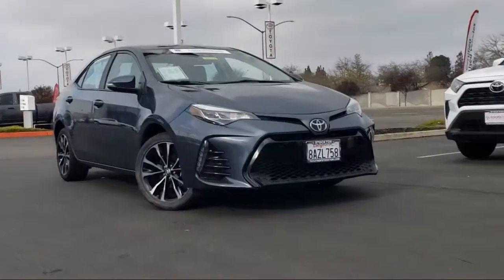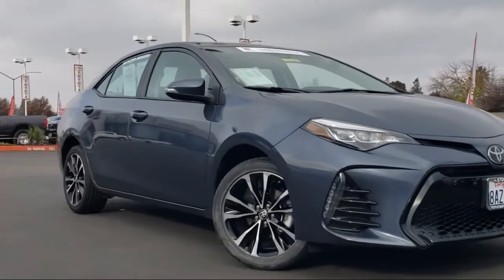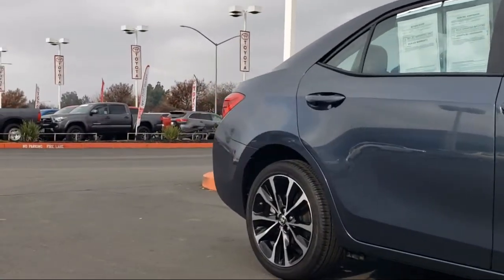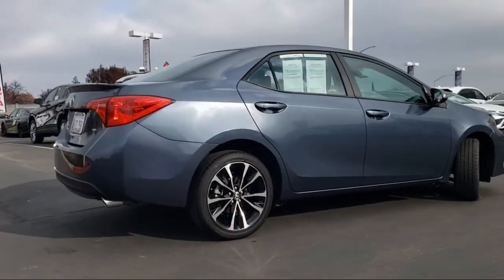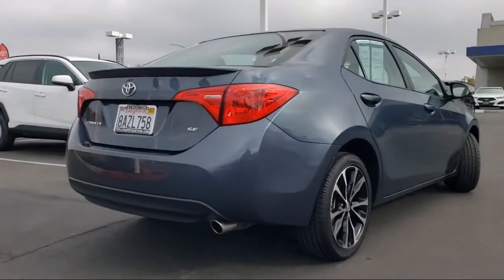It comes equipped with keyless entry, rear view camera, leather wrapped steering wheel, tire pressure monitoring system, steering wheel controls, rear spoiler, auto high beam headlamp control, air conditioning, Entune audio with 6.1 inch screen, traction control, and has less than 15,000 miles on the odometer.